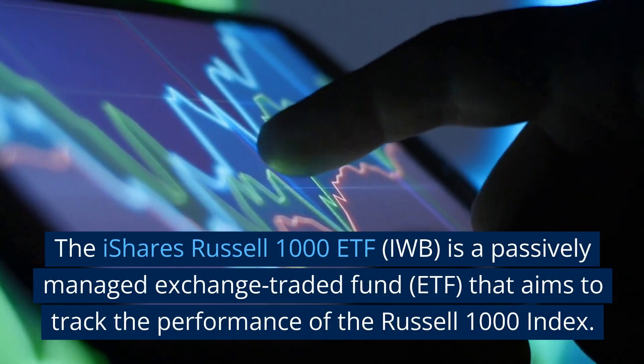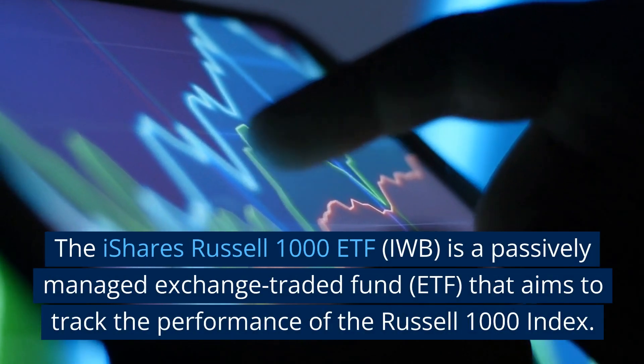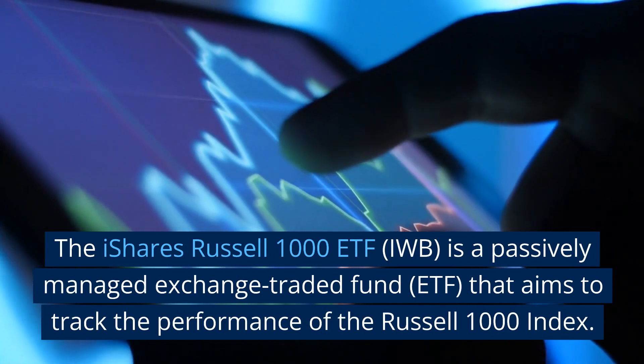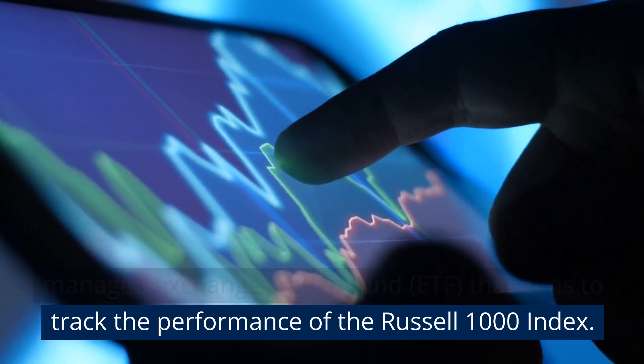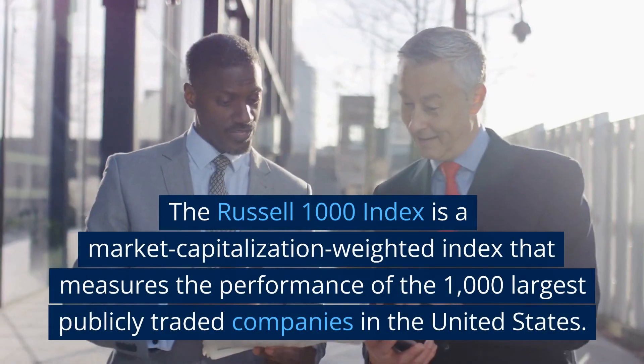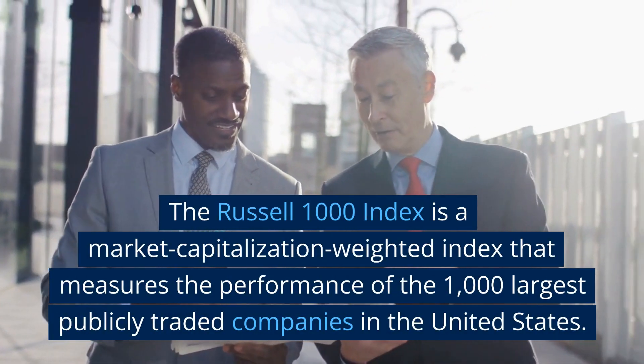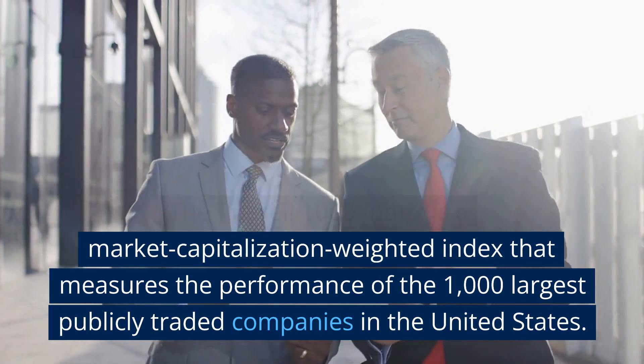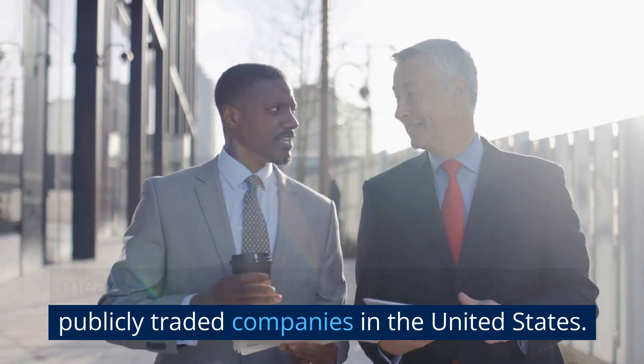The iShares Russell 1000 ETF, IWB, is a passively managed exchange-traded fund (ETF) that aims to track the performance of the Russell 1000 Index. The Russell 1000 Index is a market capitalization-weighted index that measures the performance of the 1,000 largest publicly traded companies in the United States.